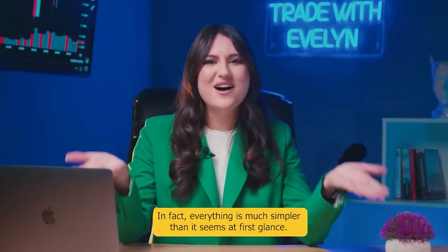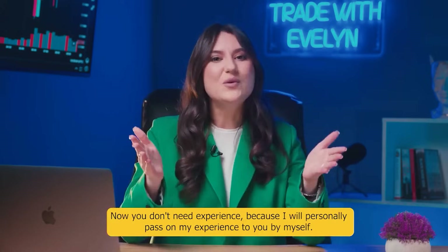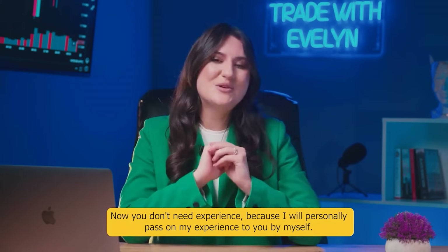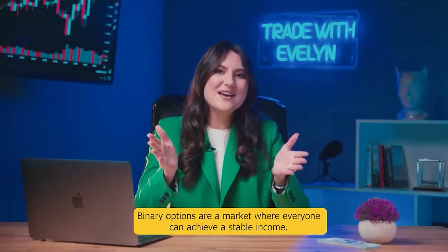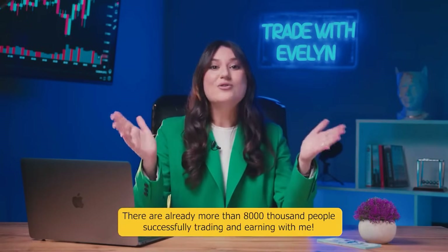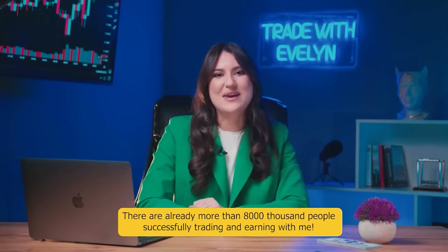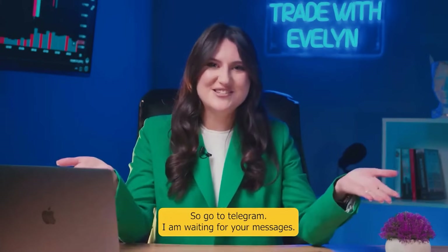In fact, everything is much simpler than it seems at first glance. Now you don't need experience because I will personally pass on my experience to you. Binary options are a market where everyone can achieve a stable income. There are already more than 8,000 people successfully trading and earning with me. So go to Telegram and I'm waiting for your messages.